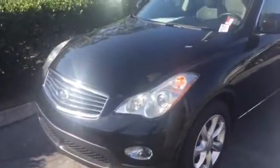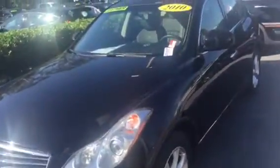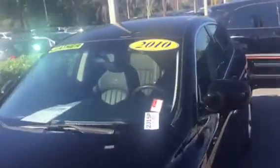Good morning Wilkins, this is Kyle from David Moss Volkswagen South. I just want to thank you for submitting your interest on our website. I just want to make you a quick video of the 2010 Infiniti EX35.